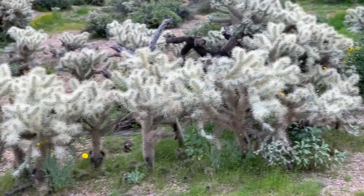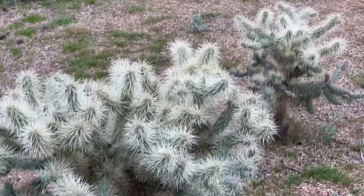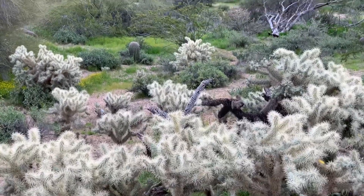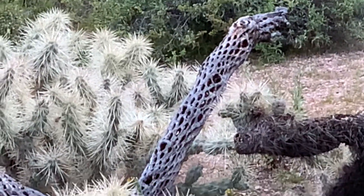All these cacti over here — that is the teddy bear jumping cholla, but I think we're gonna do a whole separate video because there is a lot to say about those guys. And that is what they look like when they die. Makes a nice artwork piece.